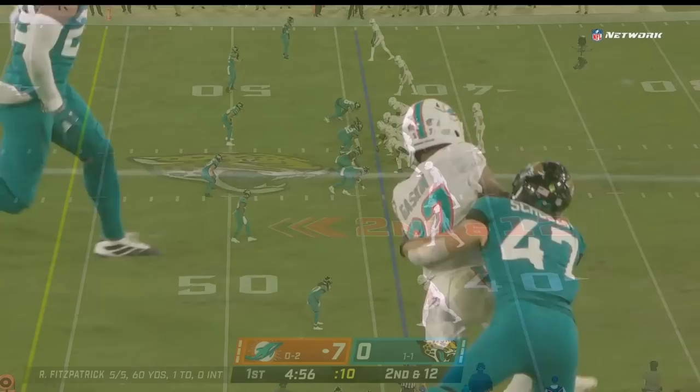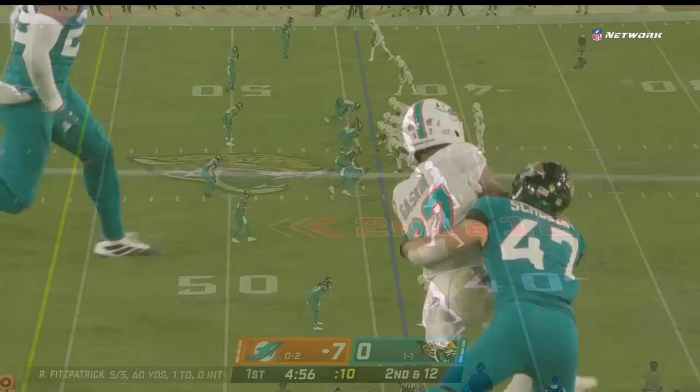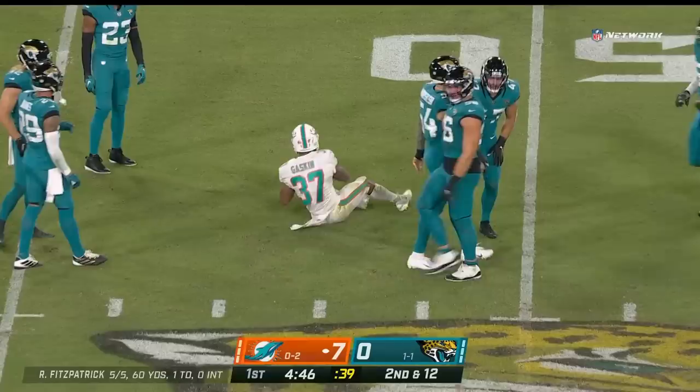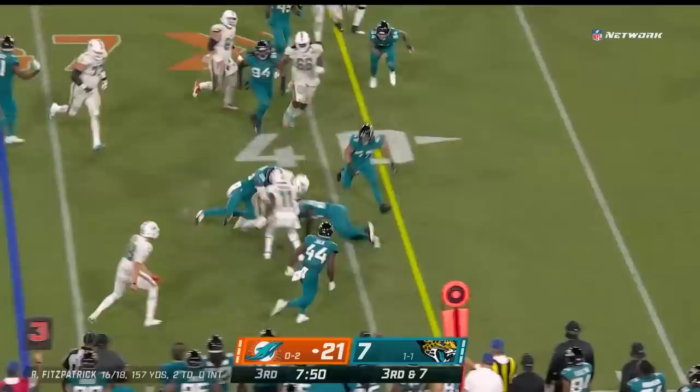They have shown the balance offensively, and the one completion to James Robinson — but they were able to get off the field, so a good start defensively for them as well. Handoff to Gaskin, short — fourth down — a gain of six.